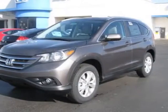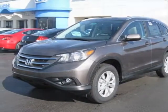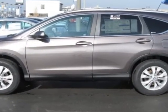Check out this new 2013 Honda CR-V for your protection. This vehicle has a full factory warranty.